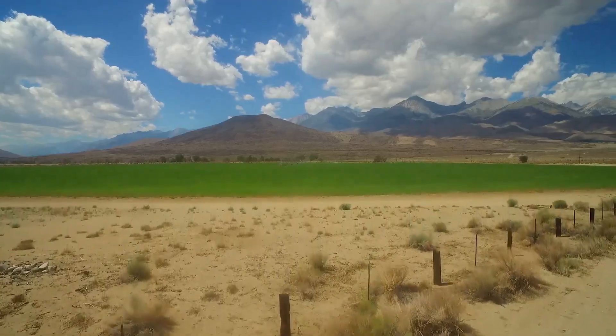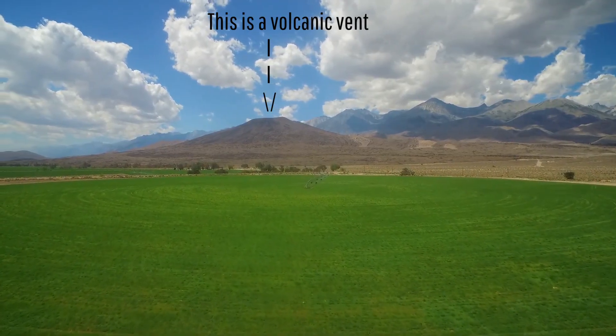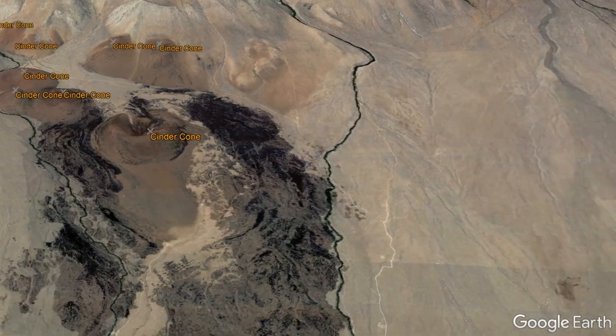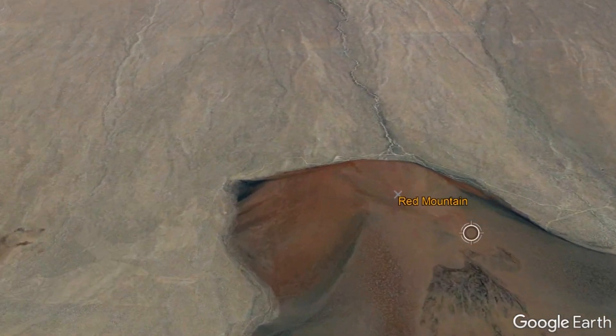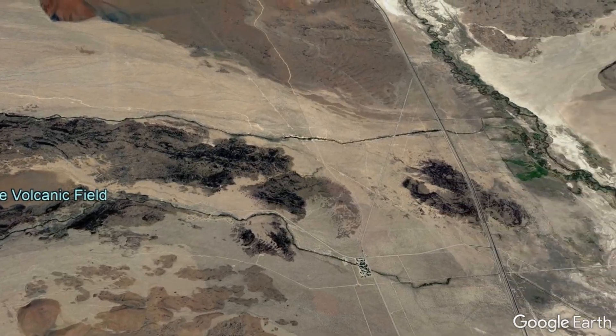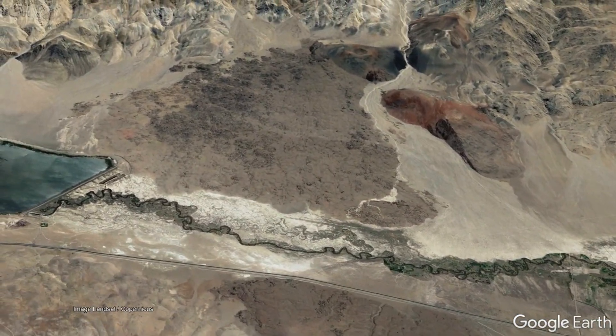One such volcanic field that encompasses a wide range of vents can be found within Owens Valley and is generally not well known despite being fairly obvious. There, in what is known as the Big Pine volcanic field, a series of more than two dozen cinder cones and one lava dome can be found alongside black-colored lava flows which stretch to the east and west of US Route 395.